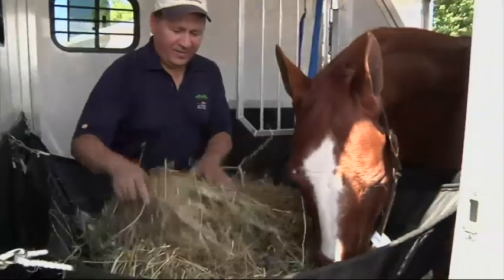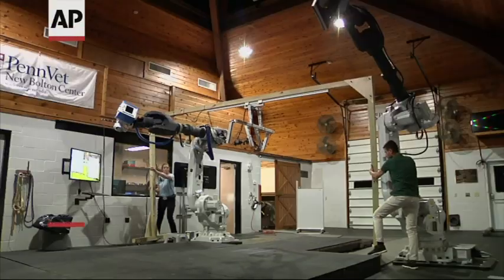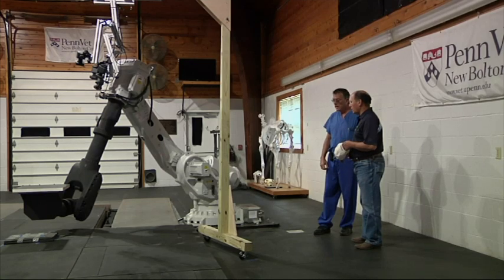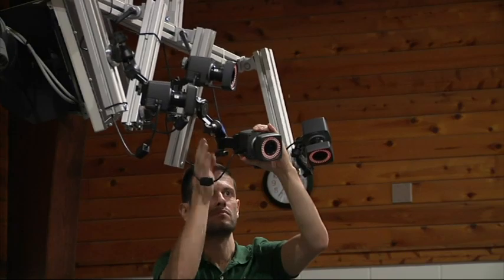My horse's name is Doc Bertie's Dream, but we call him Bert. He was brought here because I noticed when I was riding him last year that he was breaking gait when I was going in a certain direction. Dr. Richardson operated on him in late April, and we're here today to see the extent of the healing process.